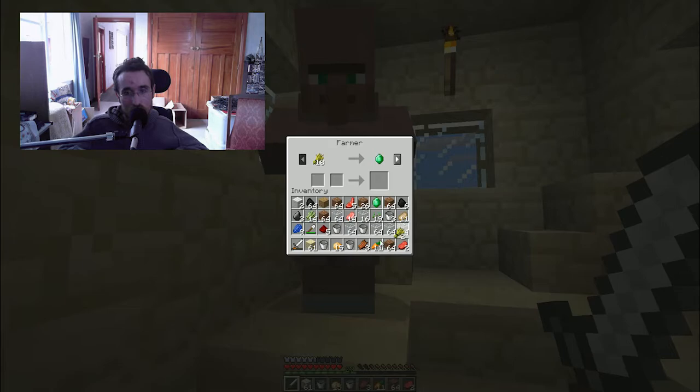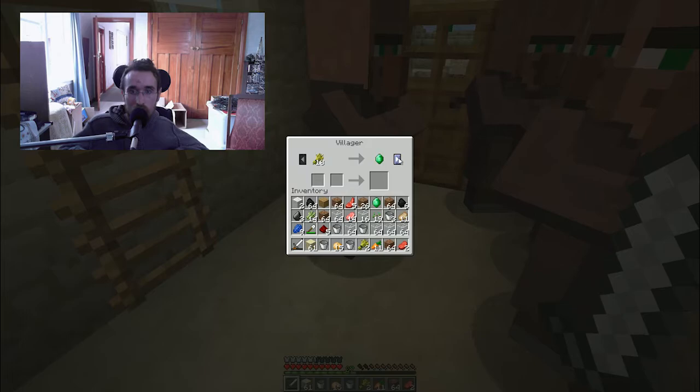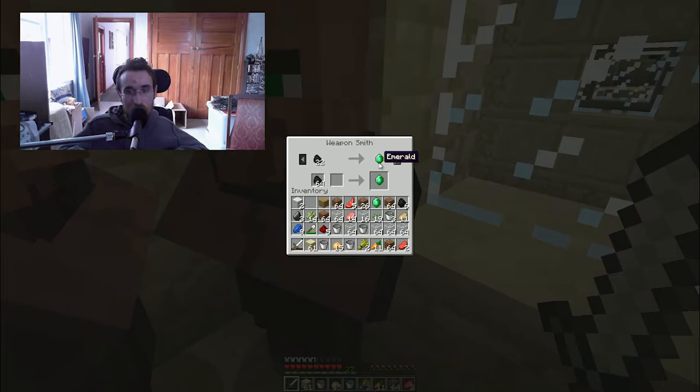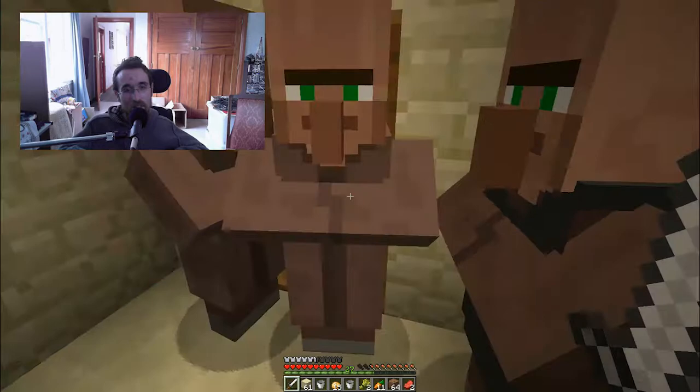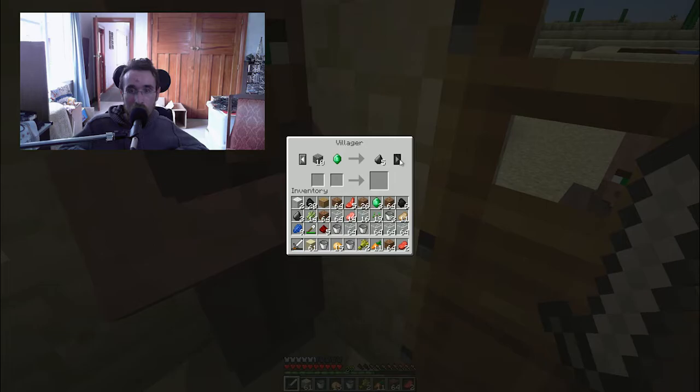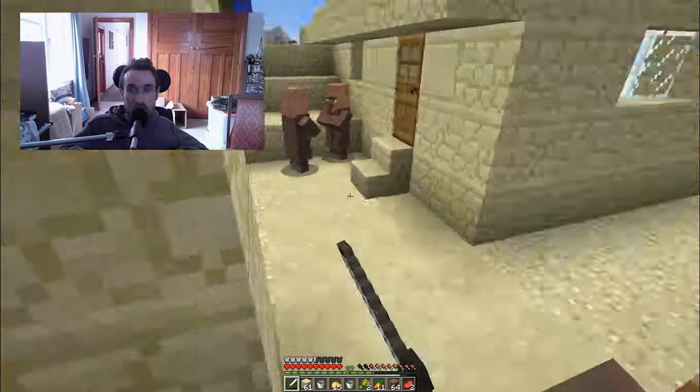Not enough room in my inventory — I can get rid of rotten flesh, I don't need that. 7 emeralds for an axe — not really worth it. This isn't that great. Let's go see if there are any other villagers to trade with. An emerald for 5 apples, 3 for shears — nothing much in here.